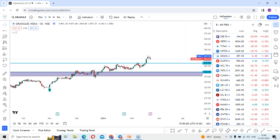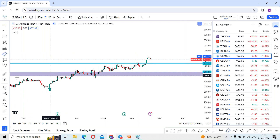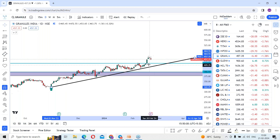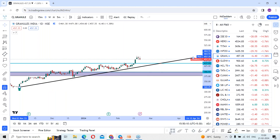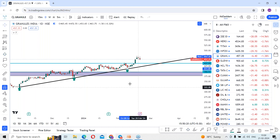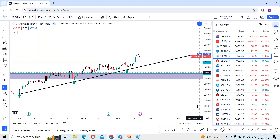Let me draw the support lines using these swings. The stock has taken support a couple of times from these support levels — one is around this place, where a green candle in December shows the stock took support. And on the ninth of this month there was also support taken. On the other side, there is a rejection at the top levels.